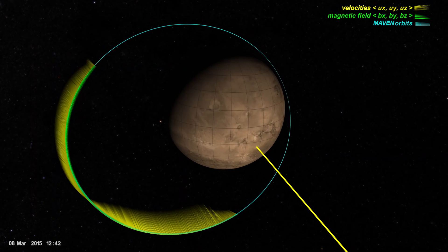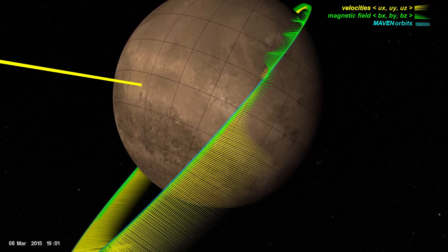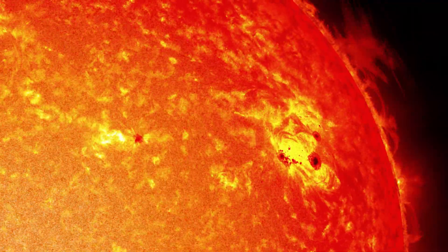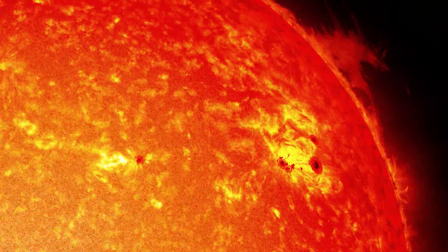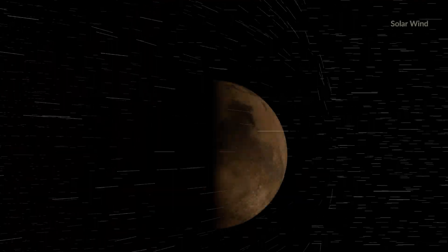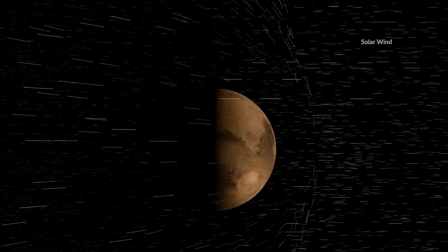In this data visualization, yellow spikes indicate the velocity of charged particles encountered by MAVEN along one of its orbital tracks. The largest source of charged particles in the Solar System is the Sun, which constantly bombards the planets with a stream of electrons and hydrogen ions. When this solar wind reaches Mars, it interacts with heavier ions in the planet's upper atmosphere.